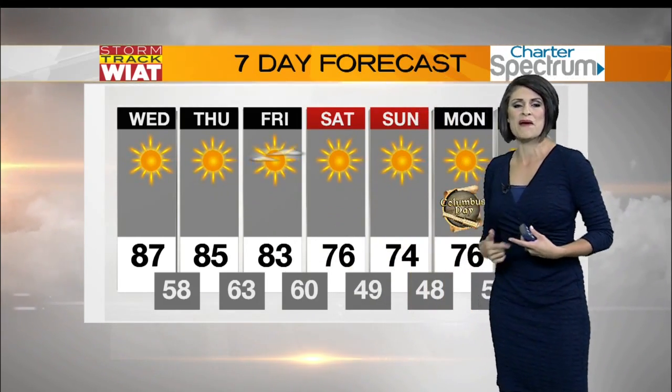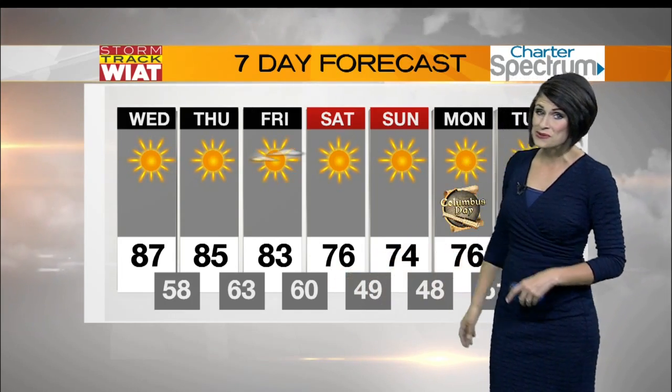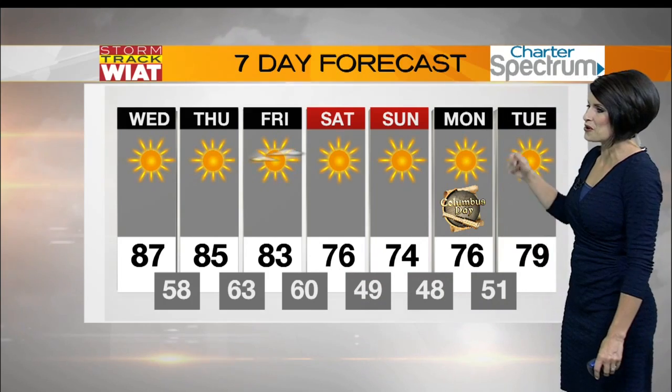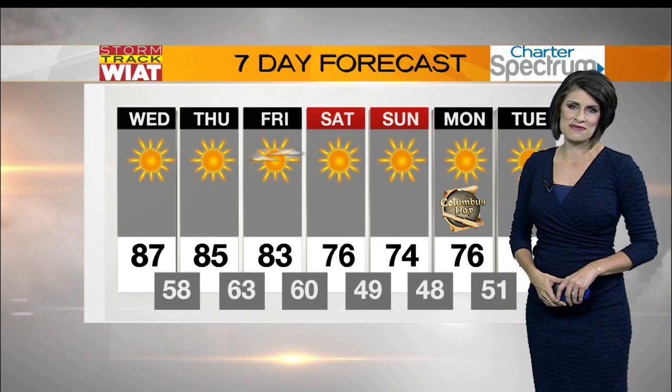We'll actually see those temperatures backing off just a touch as we move into the weekend. Not only will the afternoon highs be backing off, but those morning lows could be dipping into the upper 40s — a true taste of fall just in time for the Columbus Day holiday on Monday. And that is a look at your storm track seven-day forecast.